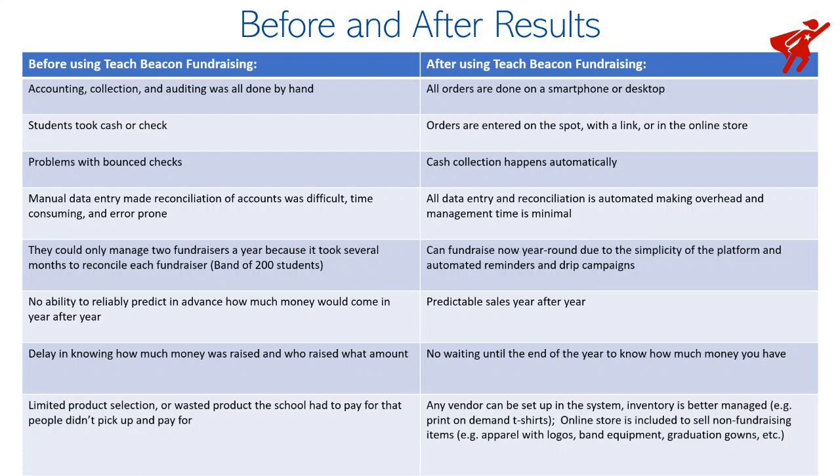Some of the things they were struggling with: the accounting, collection, and auditing was all done by hand in Excel spreadsheets and it took an enormous amount of time. There were problems with bounced checks. There were problems with students collecting cash and not accounting for that. There was a lot of manual data entry. They could only manage about two fundraisers a year because it took so long, and they had problems knowing how much money they raised until months after the event because of the bookkeeping.